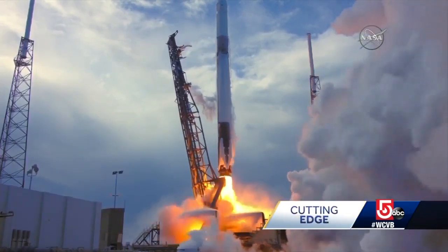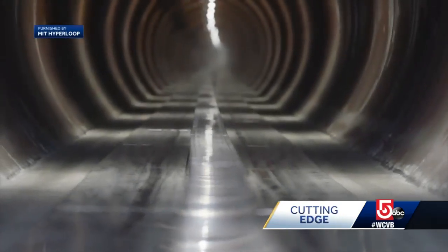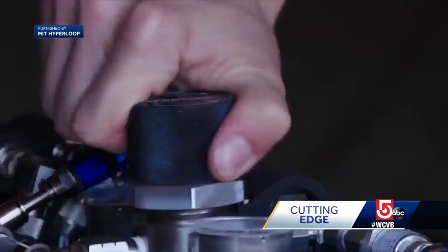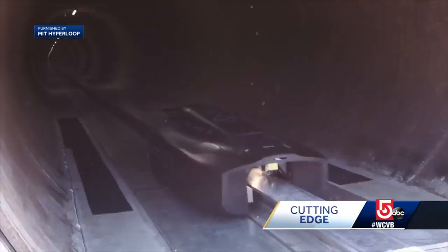SpaceX has made a name for itself in space travel, but the company is also behind a new type of ground transportation. For the past four years, company founder Elon Musk has held an annual worldwide competition to design an incredibly fast vehicle that can whisk through a vacuum tube — a partially evacuated tube that carries frictionless vehicles inside at about 700 plus miles an hour.